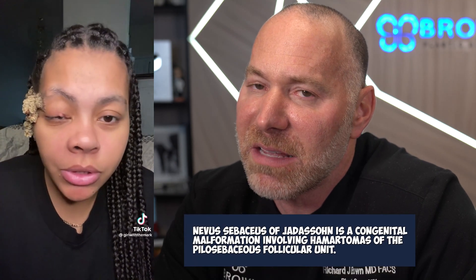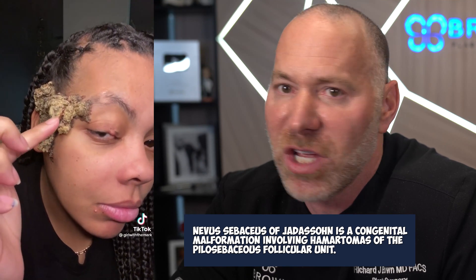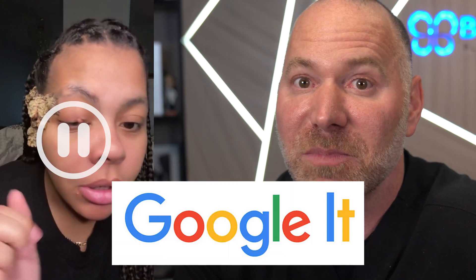A lot of y'all are curious what happens if I mess with it. This is it right here. I'm digging deep here, but that might be called a sebaceous nevus of Johansson. I think that's a congenital nevus. You got to look that up — Google it.